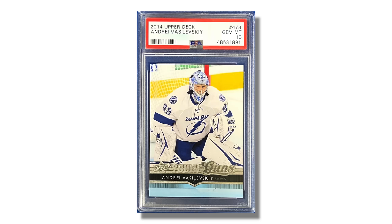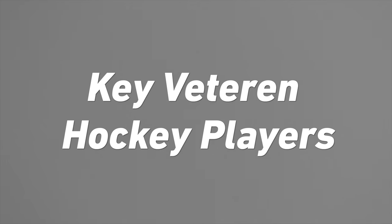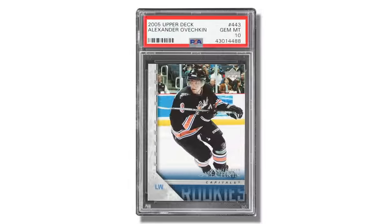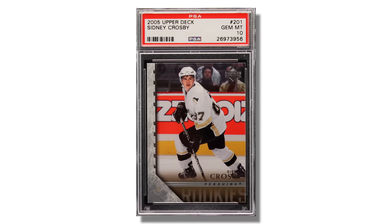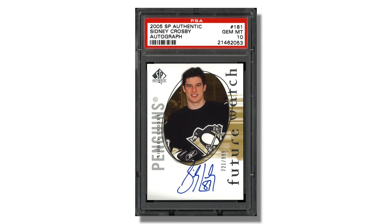Andrei Vasilevsky, the star goalie for the Tampa Bay Lightning, has his Young Guns card back in 2014. And we've got to talk about veterans as well, starting with one of the greatest hockey players of all time — Alexander Ovechkin. He is chasing Wayne Gretzky's all-time goal record and is the star for the Washington Capitals. Many collectors love to chase Ovechkin cards. His rookie cards are from 2005, so his 2005 Young Guns and 2005 SP Authentic Future Watch auto are some of the most sought-after cards in the sport. Sidney Crosby, also from the 2005 rookie class, is considered one of the best players this century alongside Ovechkin.